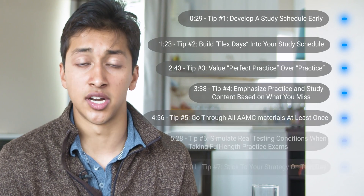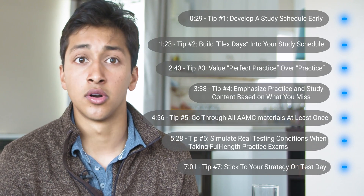Your MCAT score is a critical component of your medical school application. If you're applying to medical school, you must take this exam, and scoring well on the test will greatly increase your admissions odds. But the secret is, there's more to scoring well on the MCAT than just being really proficient in the sciences. In this video, I'll share 7 high-yield study strategies so you can achieve your best score on the MCAT.